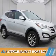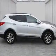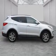Presenting the 2014 Hyundai Santa Fe Sport. It's powered by all-wheel drive, a two-liter four-cylinder engine, and a six-speed automatic transmission.